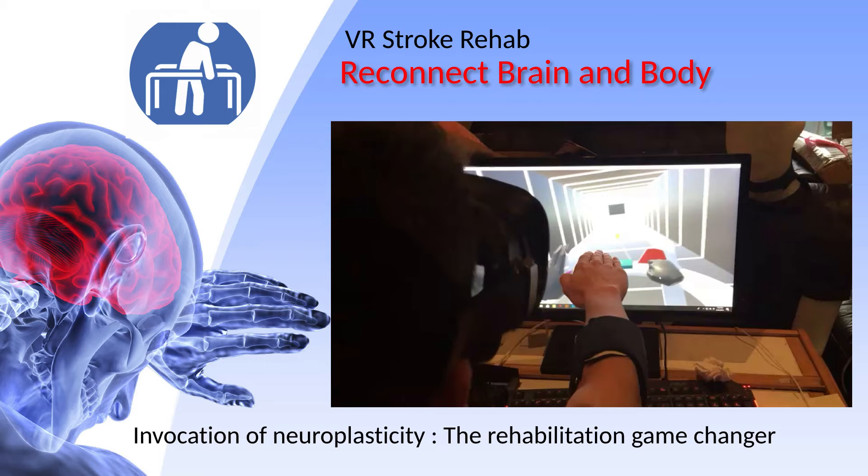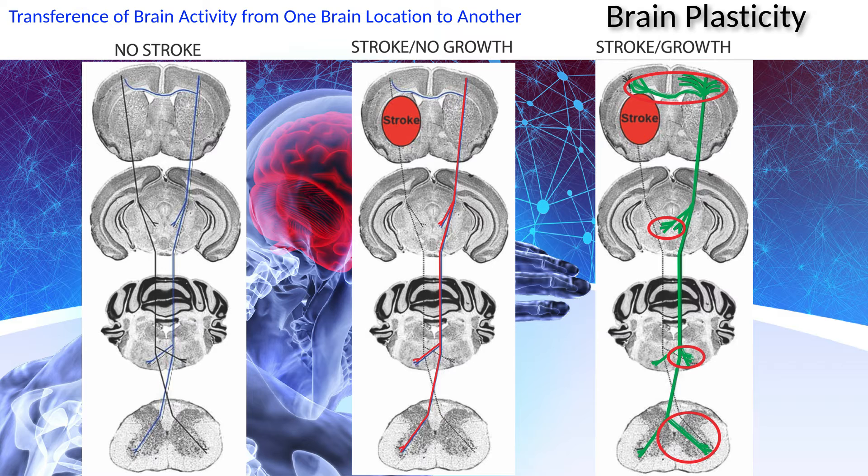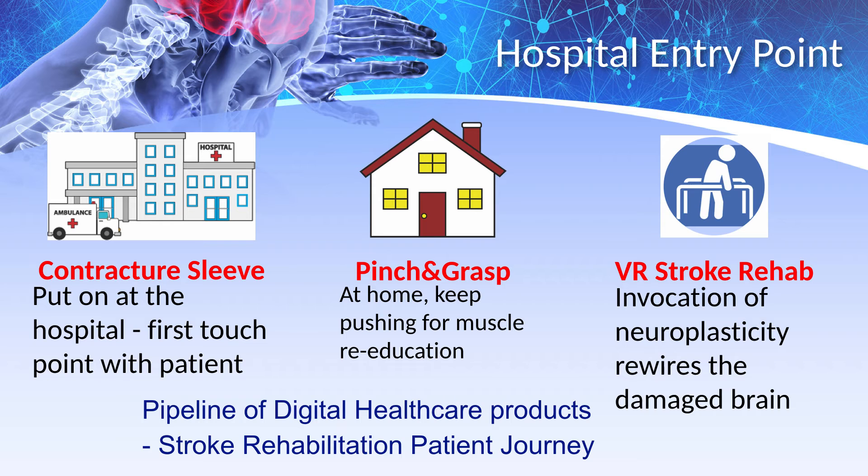Neuroplasticity is invoked in the brain by involuntary muscle contractions synchronized with virtual reality audio and visual cues. Brain plasticity is the transference of brain activity from one brain location to another. The neuronal pathways of the brain get rerouted around the damaged area. The first in our pipeline of post-stroke recovery products goes on right at the hospital at the beginning of the stroke patient's journey.